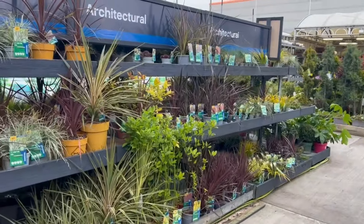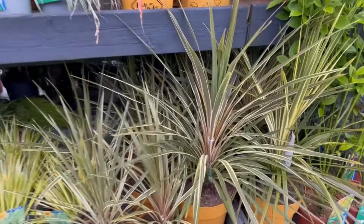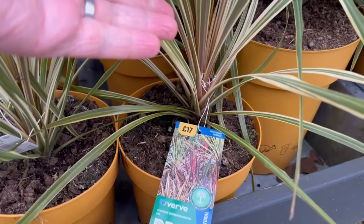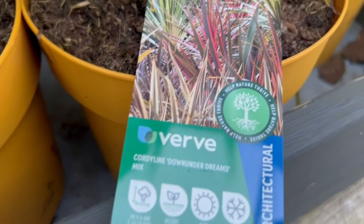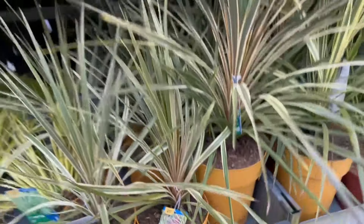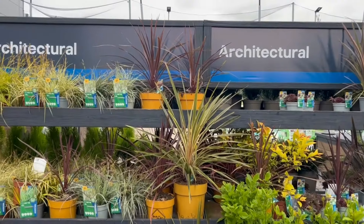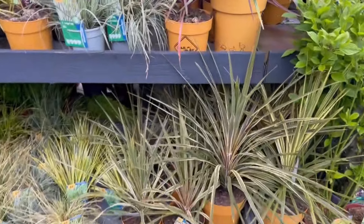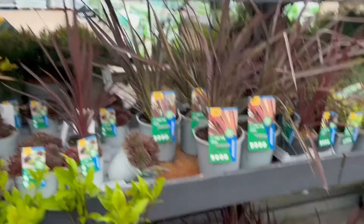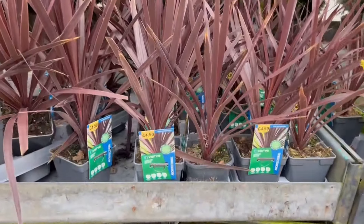We've got some cordylines down here and some more phormiums as well. We've got some Torbay Dazzlers — now these aren't as hardy as a normal green Cordyline australis. And this one still has a label — 'Cordyline Down Under Dreams Mix.' I've no idea what this Down Under Dreams thing is but I think they've basically printed one label and stuck it on anything. The Torbay Dazzler is a variegated Cordyline australis.